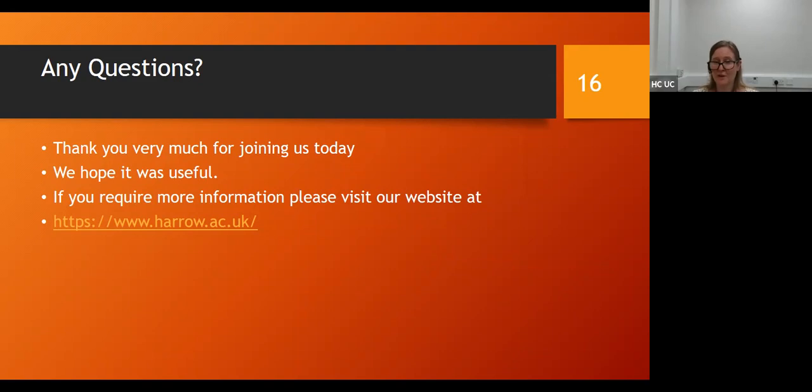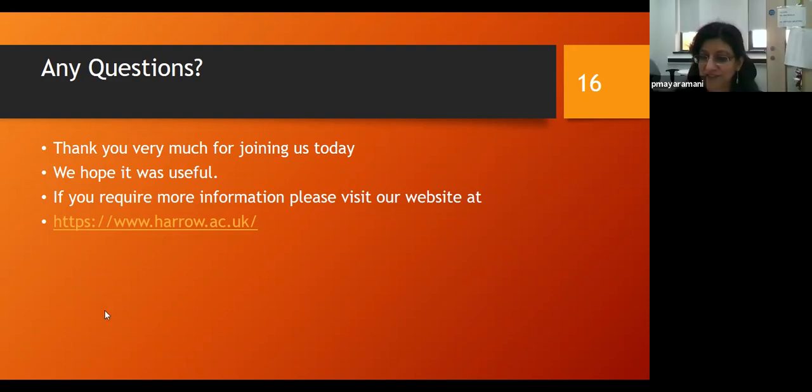On that note, thank you very much. Advice and guidance, as we've said all the way along, is available — do get in touch and the team will be very happy to answer any questions. If there is anything else you want to know about our ICT courses, then do let us know. Thank you again for joining us and have a good rest of the day.